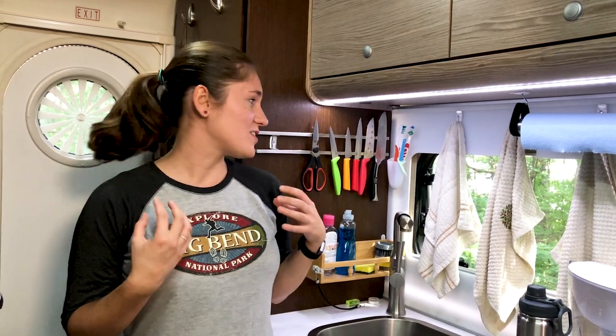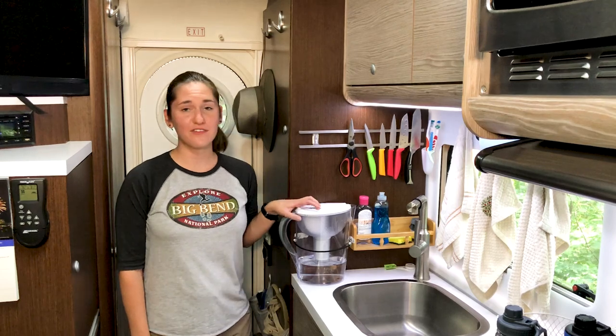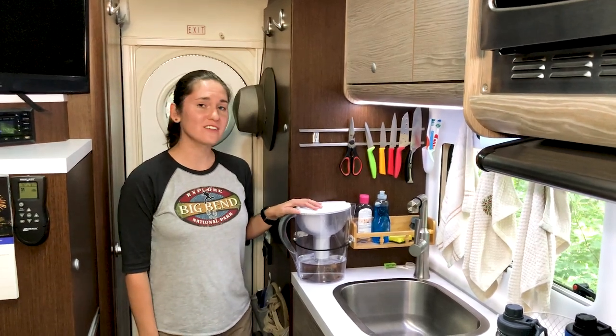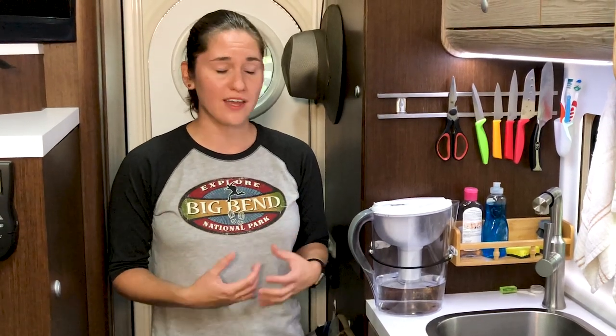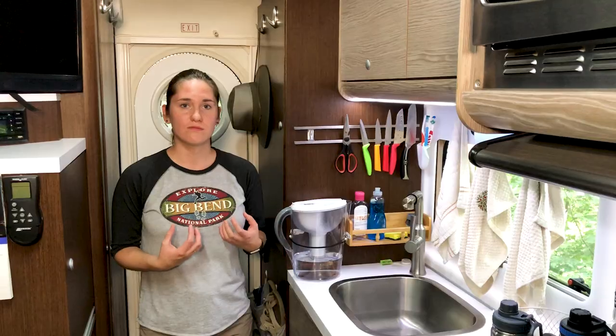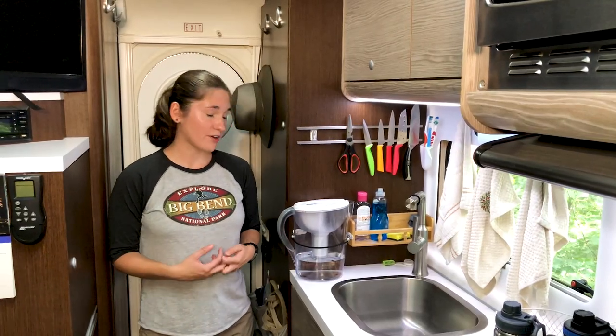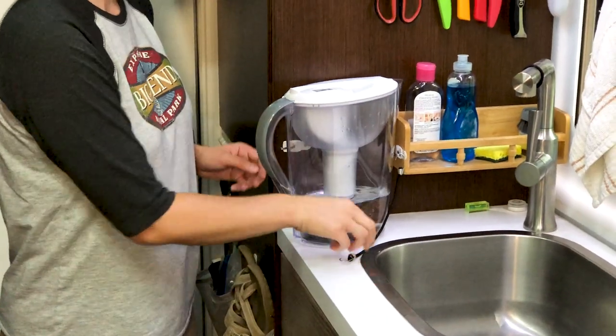We keep our toothbrushes in the kitchen because we realized we normally brush our teeth there, so it made more sense to store them there rather than the bathroom. We've had a few problems with water filters — we broke a few by forgetting to secure them, and they'd leak or break. We also tried storing them in the sink but they'd scratch it, so our current solution is a couple of command hooks with a bungee cord.